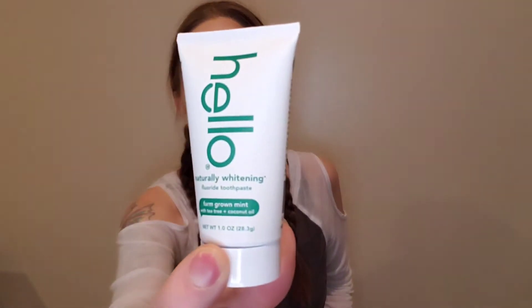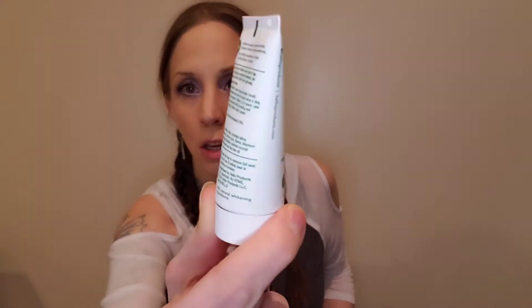And then there's toothpaste — same brand as the toothbrush. Naturally whitening, farm-grown mint with tea tree and coconut oil. It is a fluoride toothpaste, so I will be giving this away or putting it in the garbage, because the fluoride is not cool.